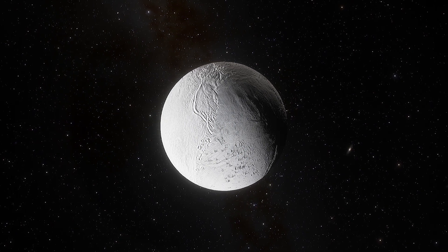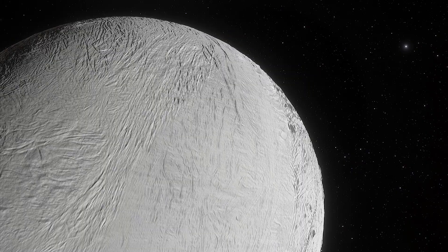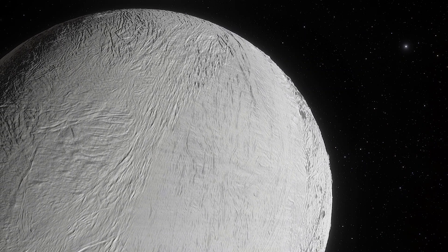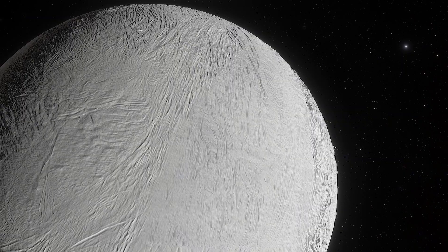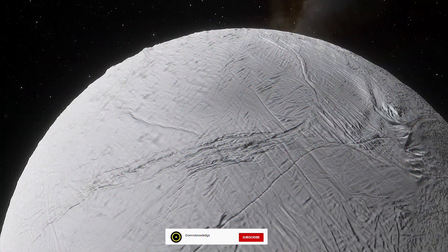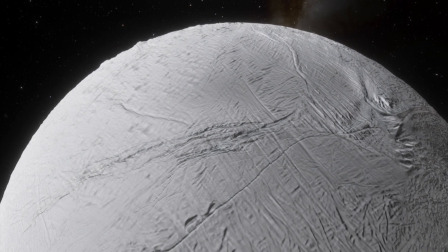A new study suggests Enceladus' oceans have a high amount of carbon dioxide and hydrogen that could provide conditions favorable to life. New research from planetary scientists at the University of Washington suggests Enceladus' oceans probably have higher than previously thought concentrations of carbon dioxide and hydrogen and a more Earth-like pH level. The abundance of these gases is possibly providing fuel for living microbes, if there are any. The new information about the composition of Enceladus' ocean gives planetary scientists a better understanding of the ocean world's capacity to host life.